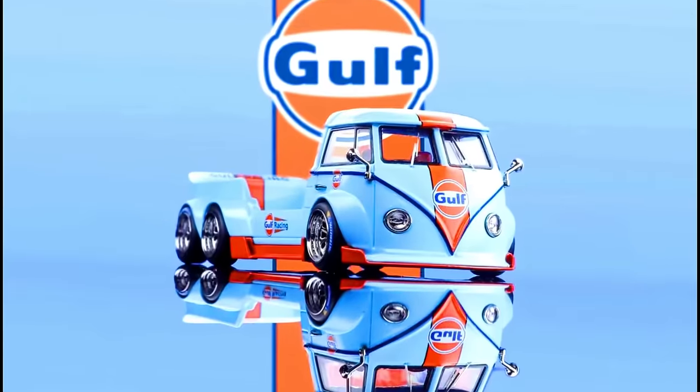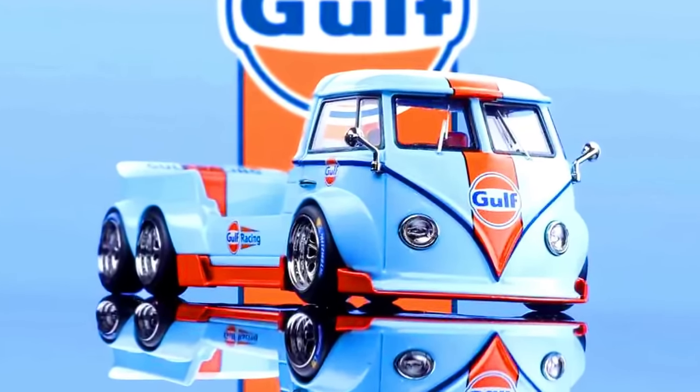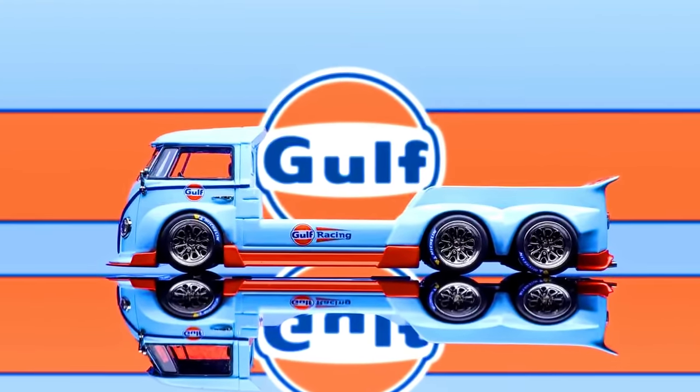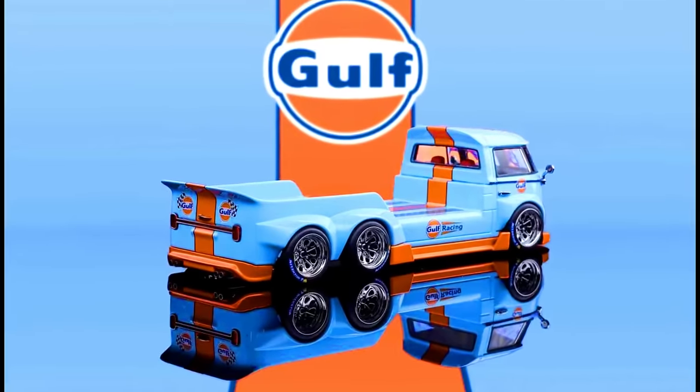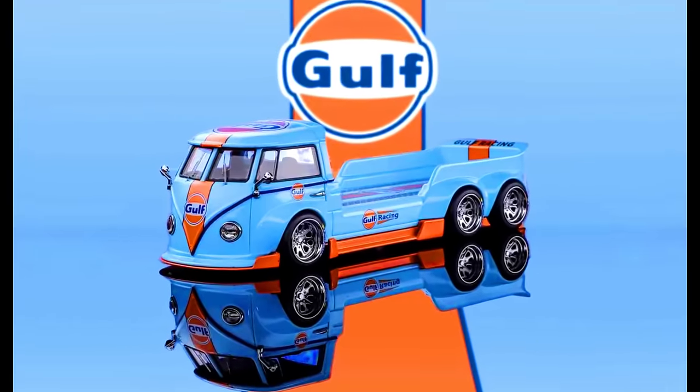Liberty 64 Models presents a Volkswagen T1 Trailer in Gulf livery, limited to 999 units, made from diecast, releasing in June 2024. This van features wheel covers, door handles, rear mirrors, and lamp cups that are all electroplated. The vehicle weight is 150 grams.